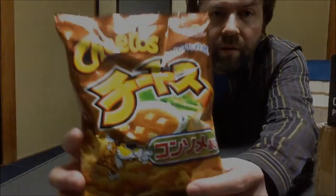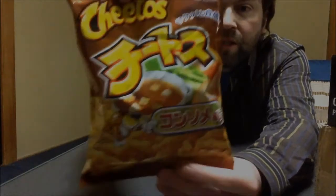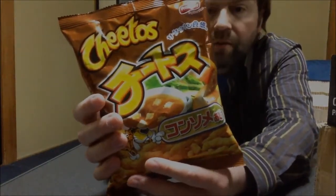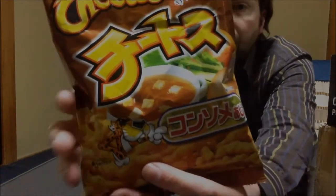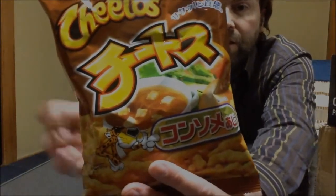Today we're eating Cheetos — these are Japanese Cheetos. It's not your usual cheese flavored Cheetos. As you can see, there's a picture of a bowl of soup. These are consomme soup flavored Cheetos.